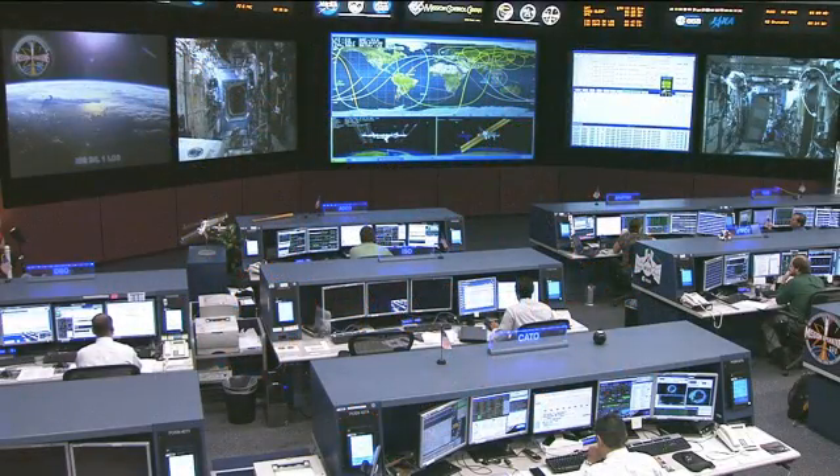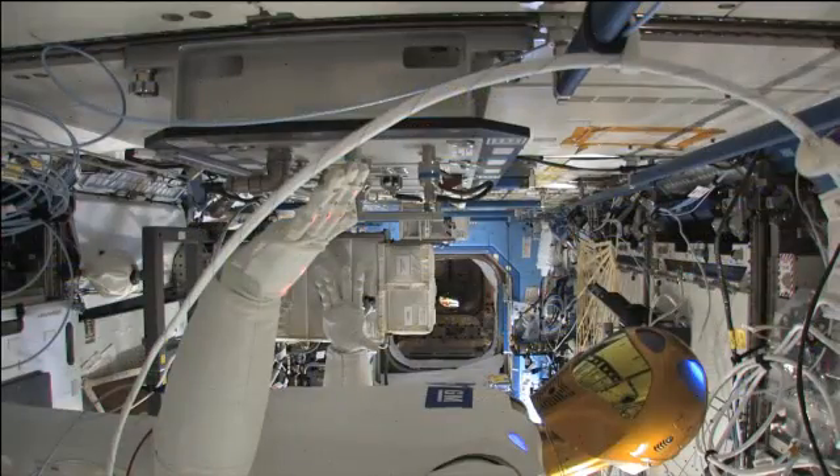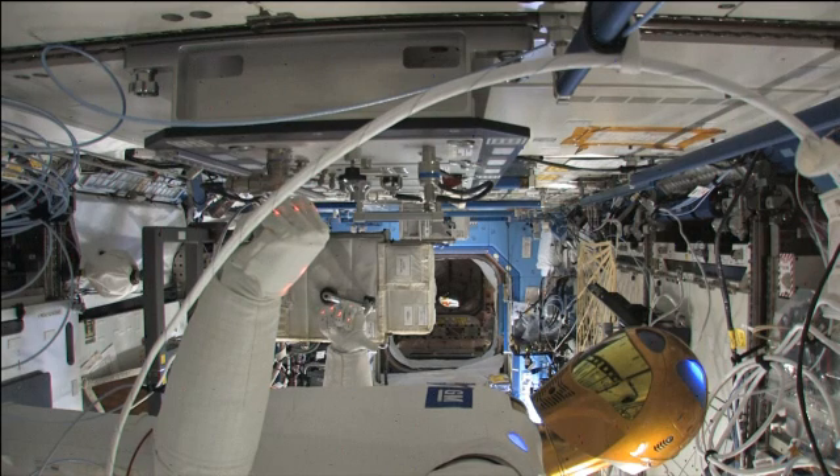Today the crew has been working with some interesting experiment activities with the Robonaut. This is Robonaut 2, an on-orbit piece of equipment being used to test the capabilities of the humanoid robot in microgravity. Joe Acaba has been doing some setup and continuing the checkout testing of Robonaut, and we can see video recorded earlier of Robonaut flexing his hands as he worked with some switches in the Destiny Laboratory module.